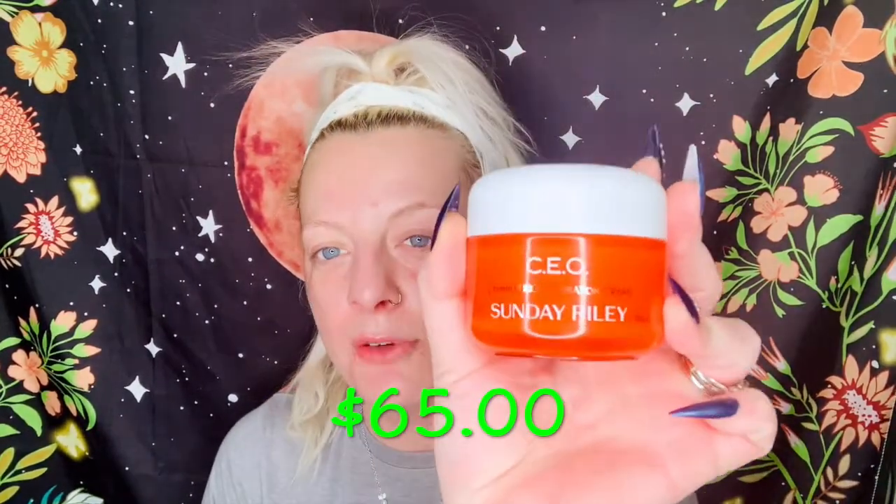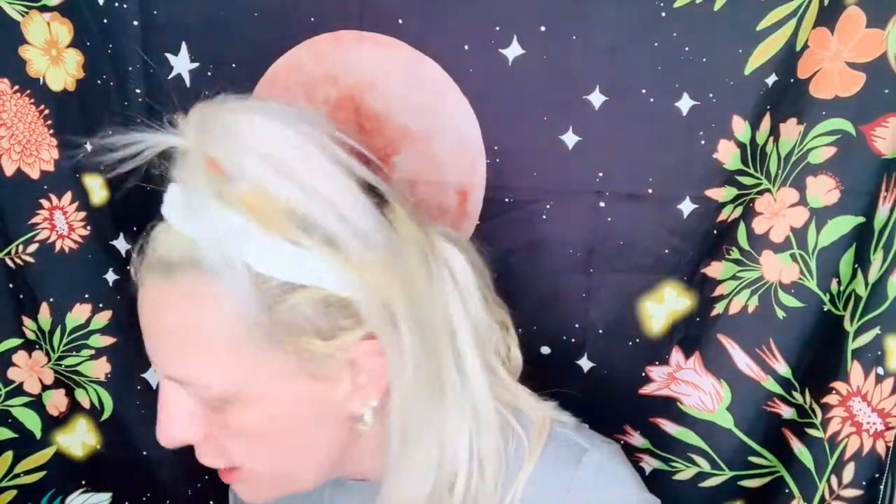My favorite cream of all time is Sunday Riley's CEO Vitamin C Rich Hydration Cream — my absolute favorite. I just love Sunday Riley! This year I tried out a bunch of new foundations and found one I personally love. I know it's a little too dark for my skin right now because I still have my summer tan — I'm normally as white as it gets. It's Huda Beauty foundation, angel food 1-10N. I have the primer and the concealer too, but for makeup right now I'm using Huda Beauty foundation — it's medium coverage.